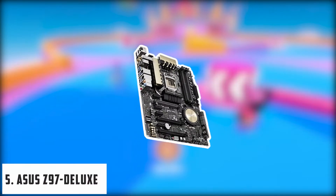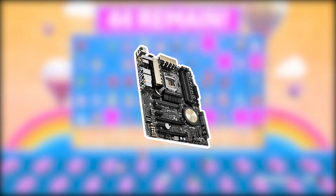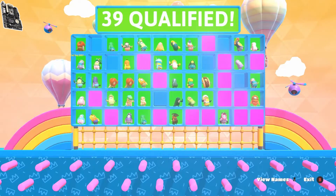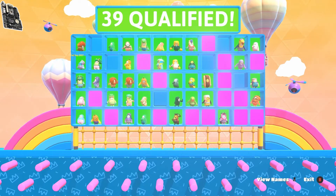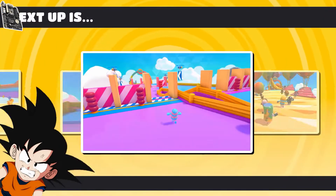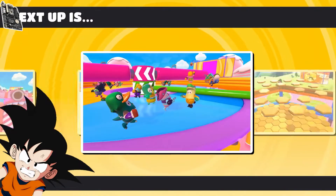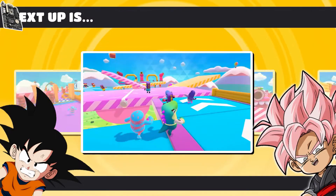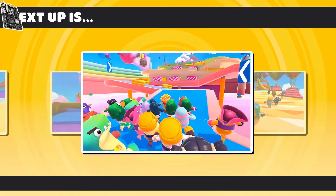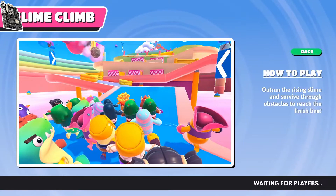At number five, it's the ASUS Z97 Deluxe motherboard. This best ASUS motherboard for i7 is unique and stands at a very high ranking on the list of best motherboards for i7-4770K due to its features and the ASUS brand name. This motherboard is very popular among game lovers and enthusiasts. It features an Intel socket, 32 GB of RAM, various ports including USB, PCI Express, and HDMI. It also has SATA 3 ports, wireless connectivity, a desirable design with colorful LED light strips, and a reasonable price that allows everyone to boost their PC.